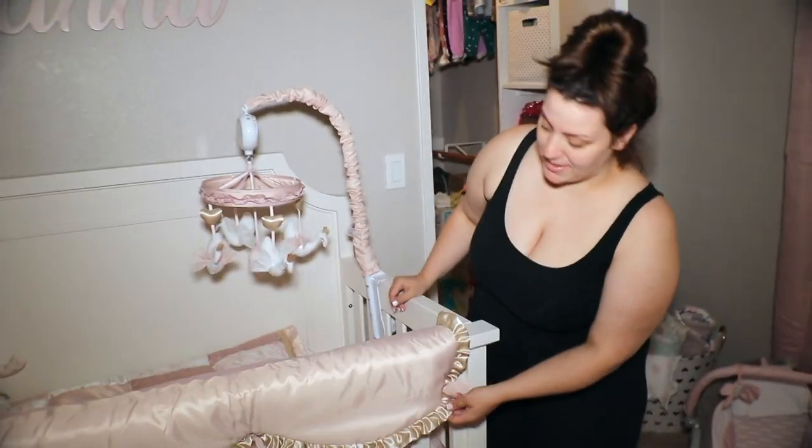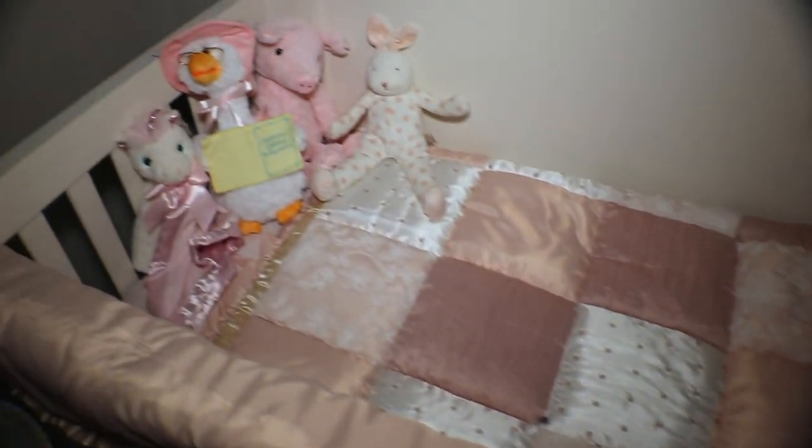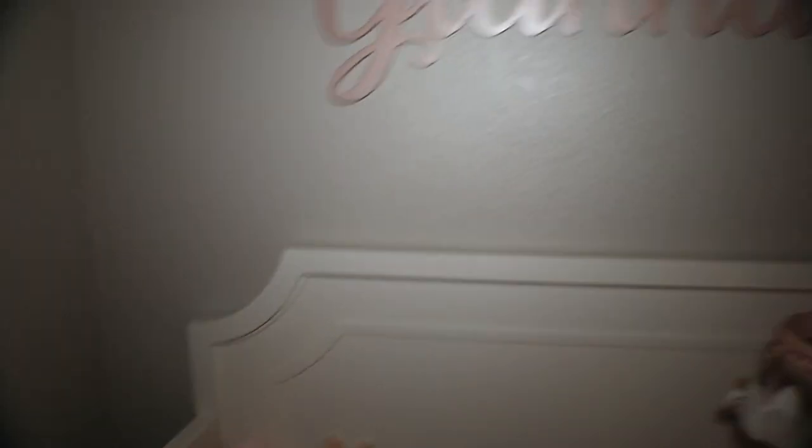Last but not least, here is her crib — I'll link it in the description, it's from Bye Bye Baby. This is her little bedding set, as you guys can see. Vontae put that together — good job, babe. This is her little mobile. Those are all her little stuffed animals. I know when she's big enough for the bed, she won't have all the stuffed animals in there.